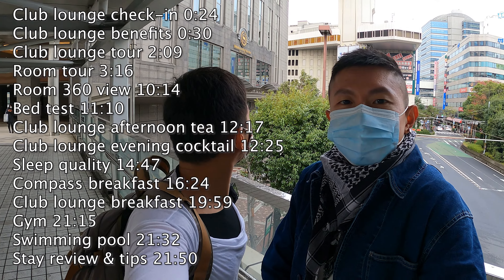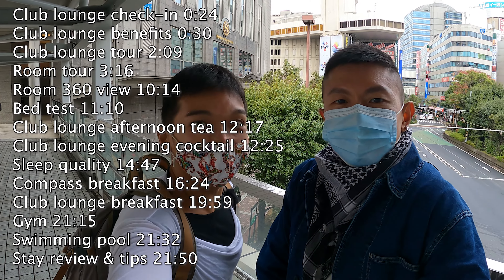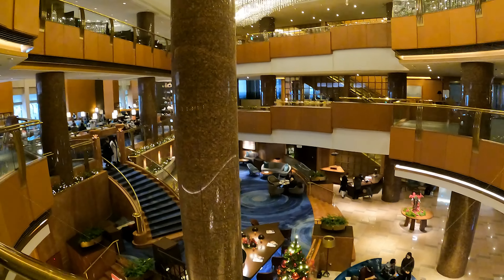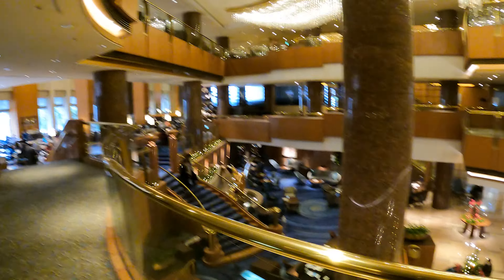In this video, we're going to share with you the stay experience at the Yokohama Bay Sheraton Hotel. This hotel is really, really grand — it looks good — so I believe we are going to have a very good stay here.